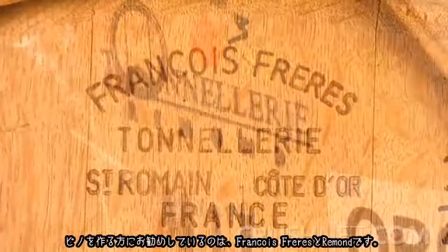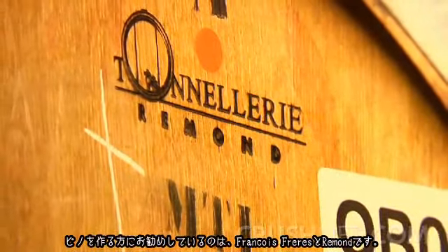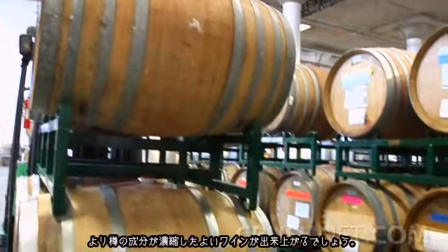Talking about Pinot, the barrels we really recommend for clients are François Frère and Ramon. Ramon is a very popular choice if you're looking at a Pinot that is a little more brooding and denser, and you want to express heavier oak. If the fruit can handle it, why not age it in a barrel like Ramon, which can give you a little more uplift in oak concentration.